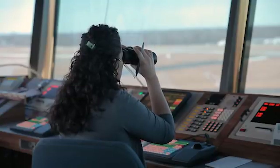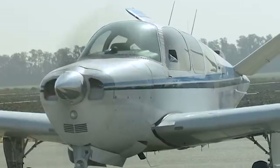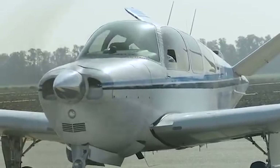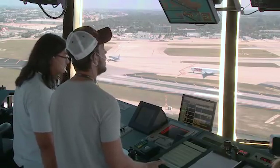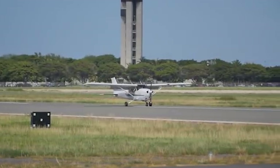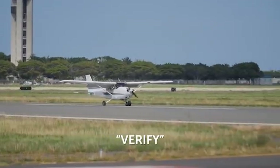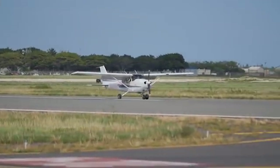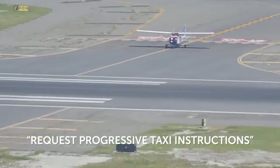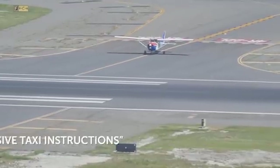Remember that ATC is there for you. If you are ever uncertain, don't hesitate to stop and ask ATC to clarify any instruction or clearance. Use the key words 'say again,' 'verify,' or 'confirm' when clarifying ATC instructions, and do request progressive taxi instructions if you need them.